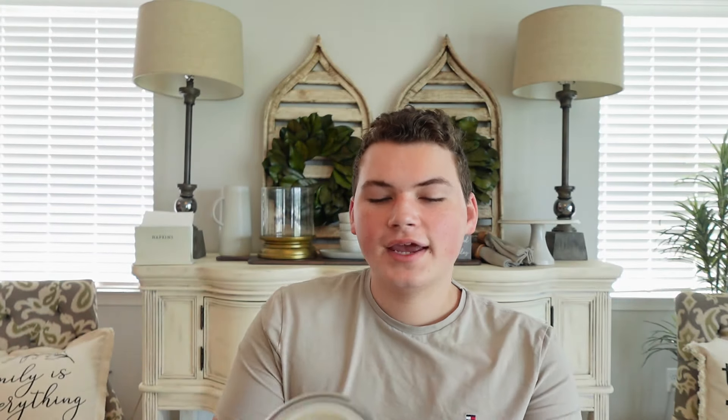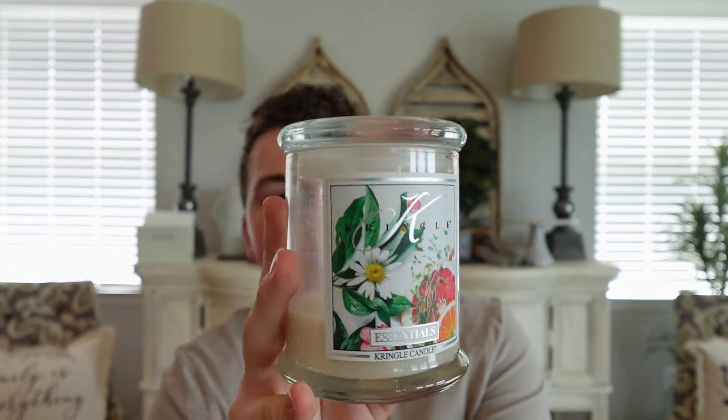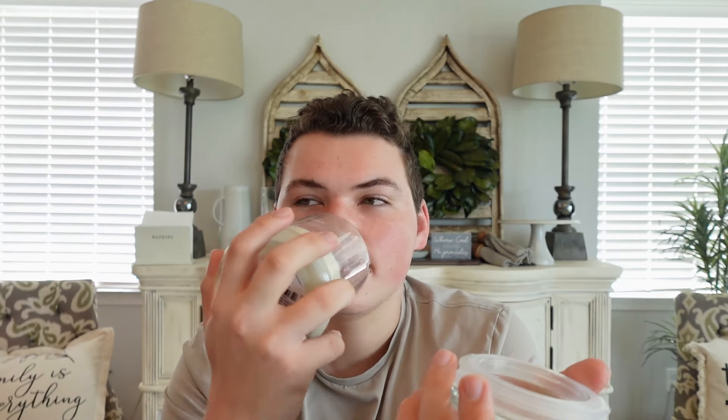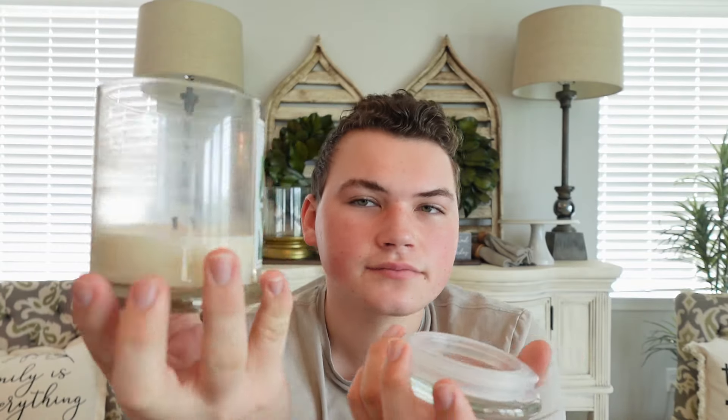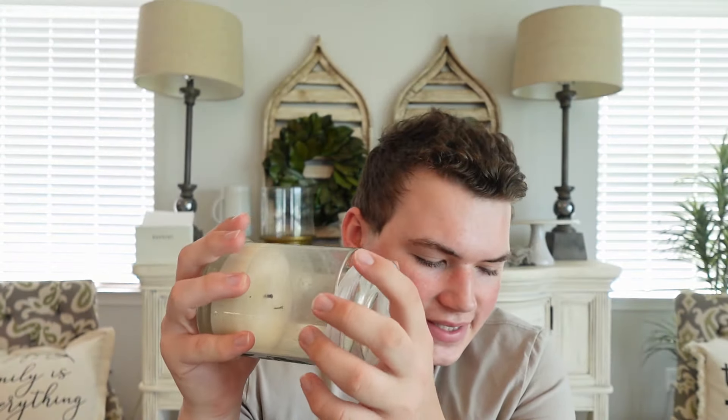The other Kringle candle I've been burning is Essentials. This one smells just like a Capri Blue Volcano — I name-drop that candle all the time because I have a ton of dupes of it and it's one of my favorite summertime scents. My family loves it too. It's a very citrusy scent with grapefruit, lemon, and orange — just a citrus explosion. Again, great burn from the 100% soy, and the strength and throw has been about a medium — I'd put it at a seven, a little stronger than the Sicilian Orange which I'd put at a six.